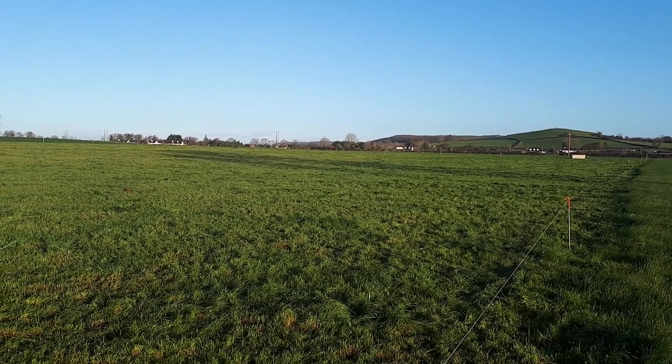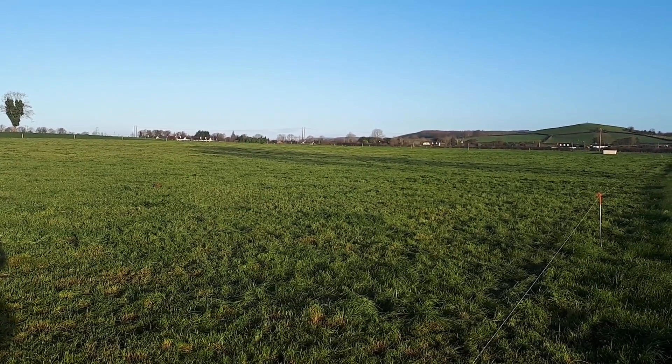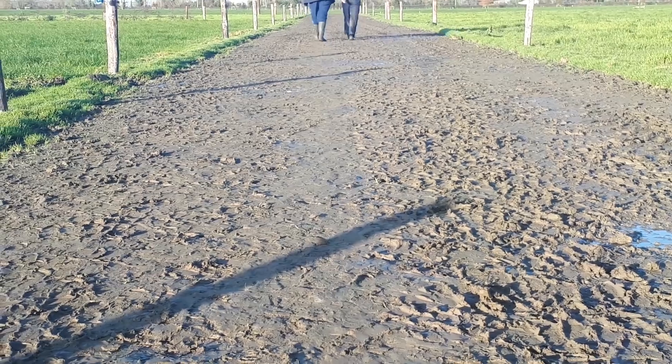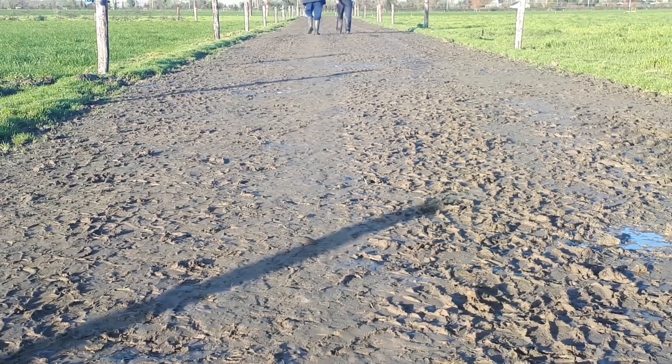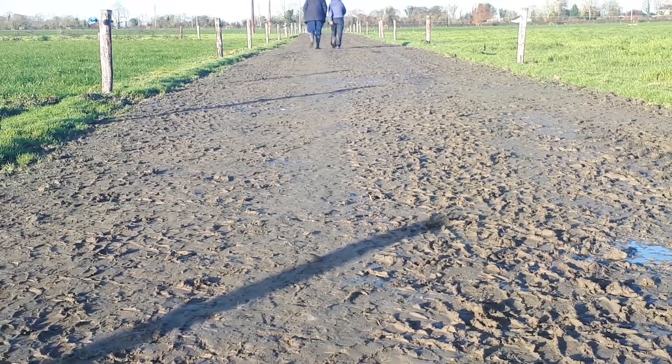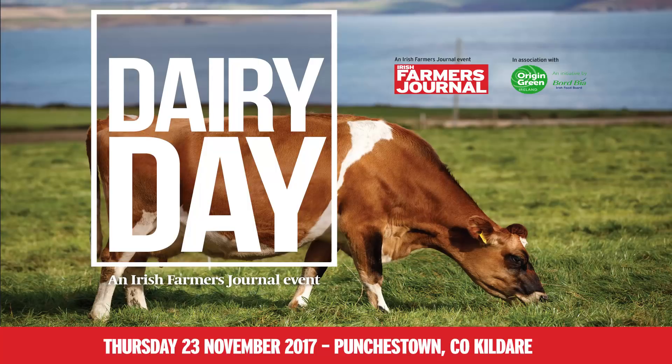Roadways are crucial at this time of the year. Long walks on bad roads can cause huge damage to a herd. This is one of our best roadways at the moment and, as you can see, if you walked on this in your bare feet it would be nice to walk on. Cows walking right across the track rather than in single lines is always a good sign that cows like walking on this roadway.